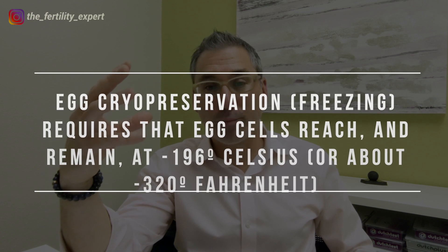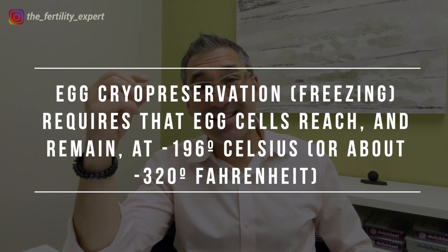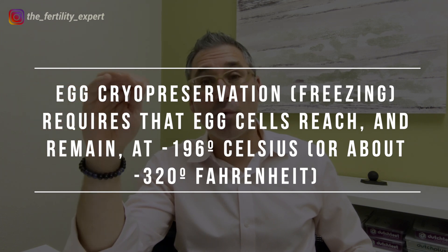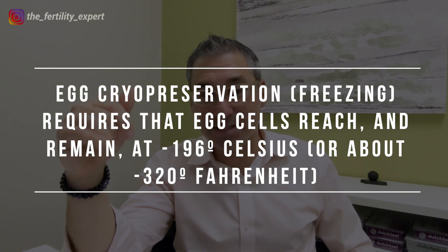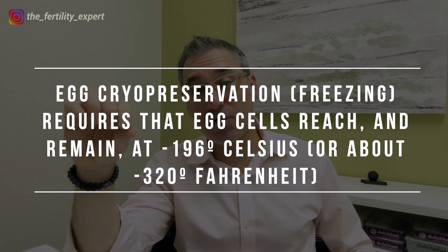An important background when talking about freezing embryos is that cryopreservation — the freezing process — requires that the egg cells or embryo cells being frozen reach and remain at negative 196 degrees Celsius, about negative 320 degrees Fahrenheit. That's the temperature at which all biological processes inside the cell cease and they can be safely stored.